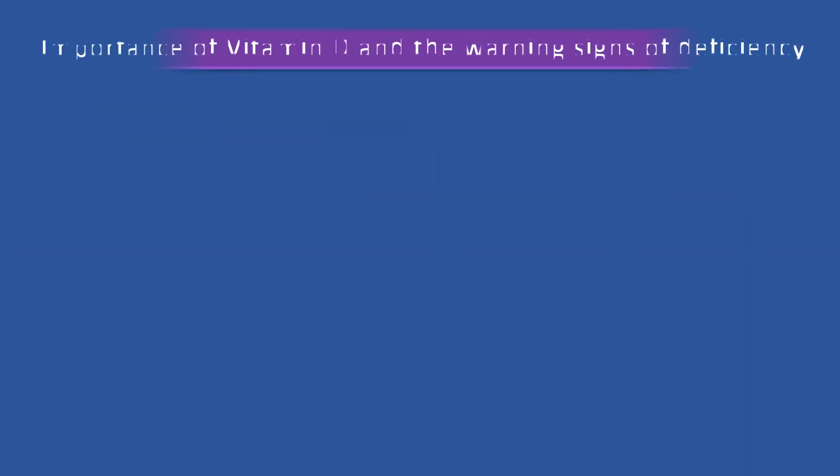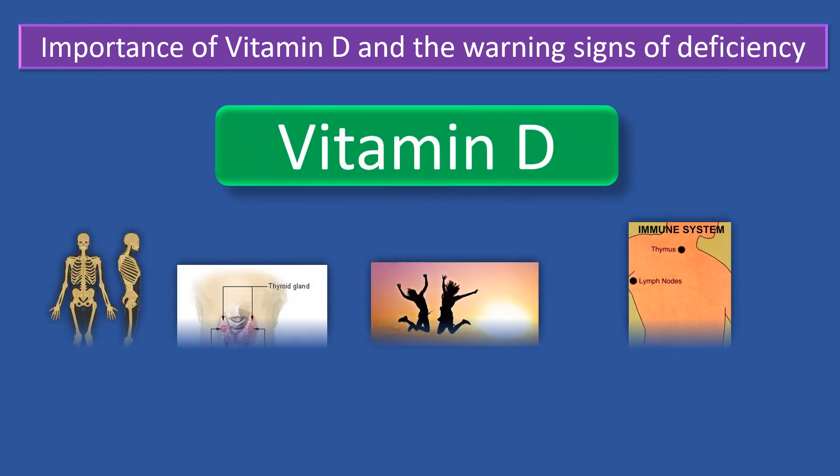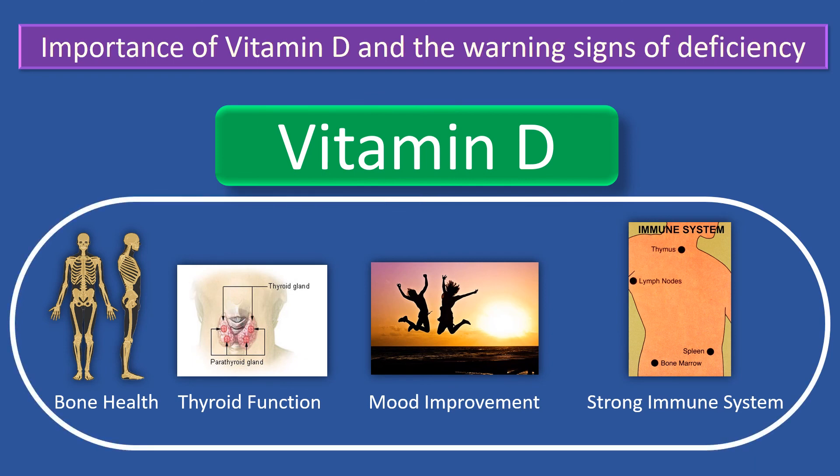We have discussed the importance of vitamin D for correct bodily function and for maintaining good health. We have also seen the signs and the negative effects of vitamin D deficiency. Thus, it is essential to ensure adequate daily amounts of this important vitamin.